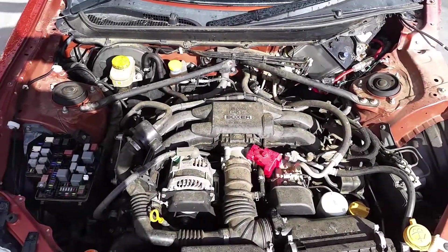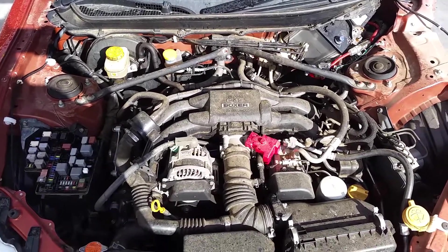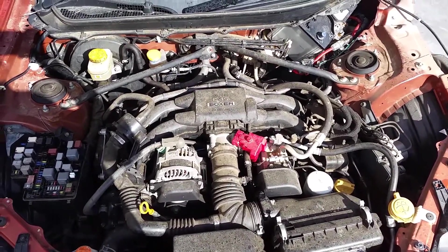Here you can see the FA20 two-litre boxer engine. It looks like it is in good condition.